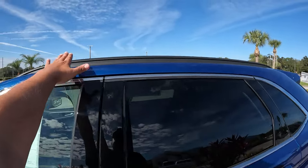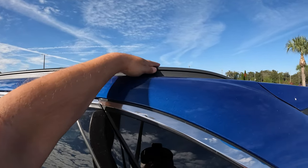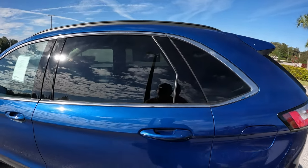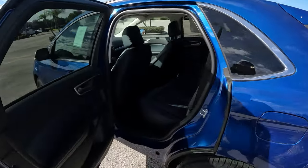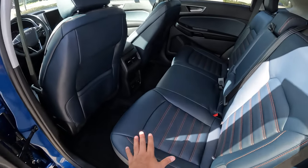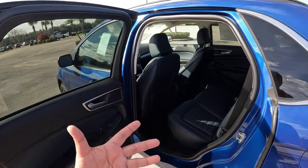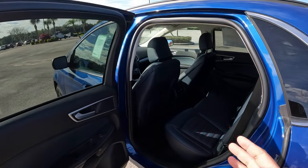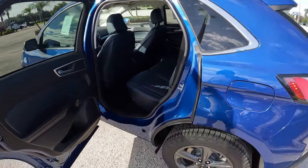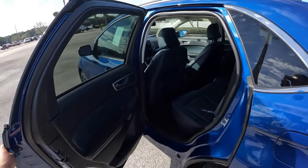We also have blacked-out roof rails with a rugged textured finish. Inside, part of the Adventure Package you get Active X navy blue seats with orange stitching. The seats are more resistant to wear and tear, mud, and dirt — ideal if you're going to take this off-road. The off-terrain tires look pretty cool too.